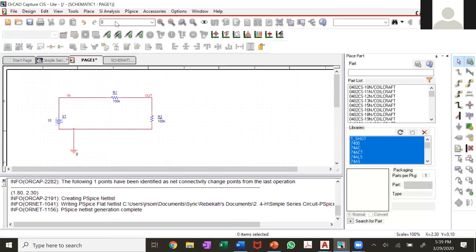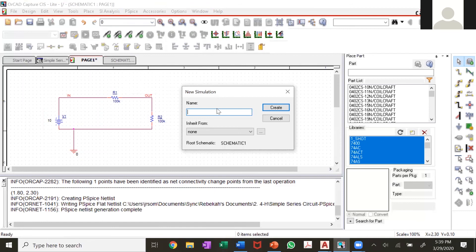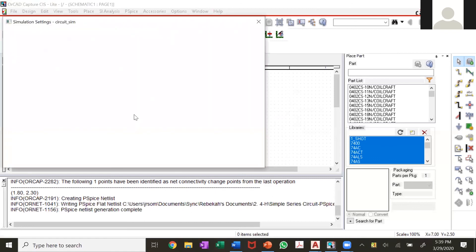Go to your PSPICE tab, select new simulation profile, and name it something like 'circuit_sim' — simulation. Important: when naming your simulation profile, you cannot have any spaces, so use an underscore. Hit Create, give it time to load, and you'll get a settings window.